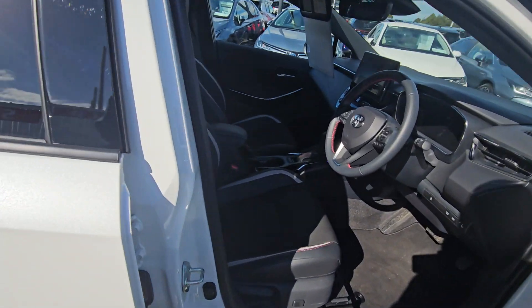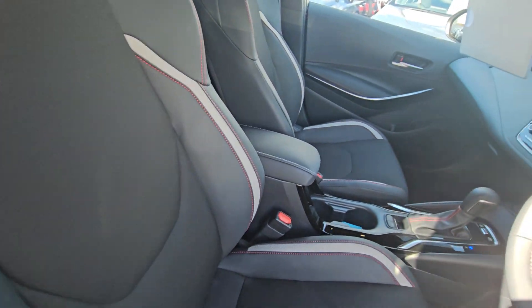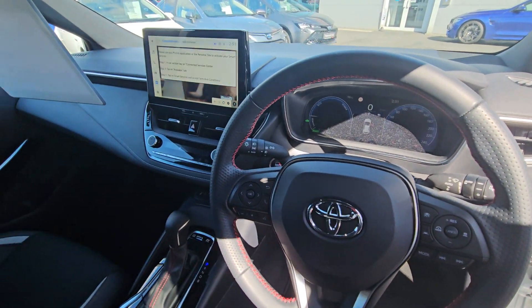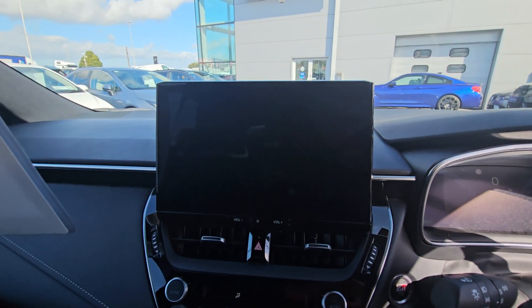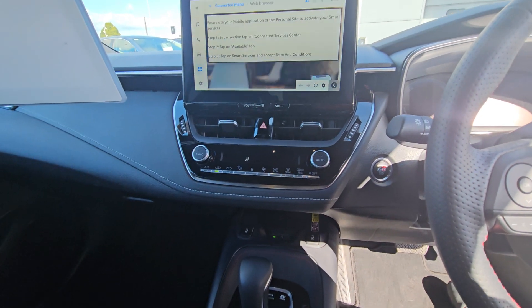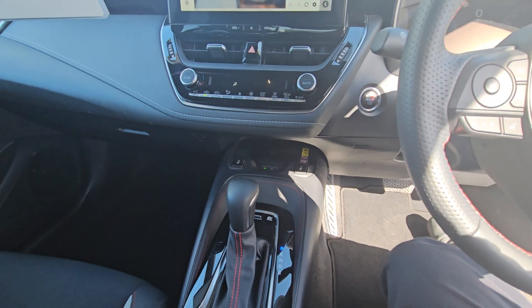We have keyless entry, half leather sport seats, and it's only a 3,000-kilometre car. We have electronic climate control and the head unit there that houses the reverse camera, and all touchscreen as well for Apple CarPlay and Android Auto. Wireless phone charger and heated seats in the front.